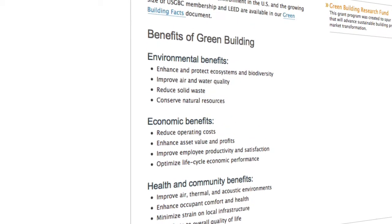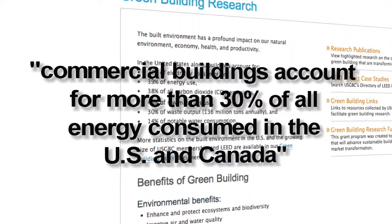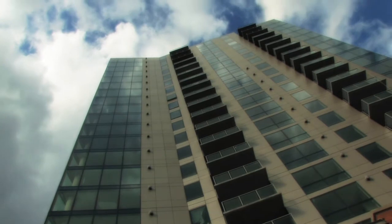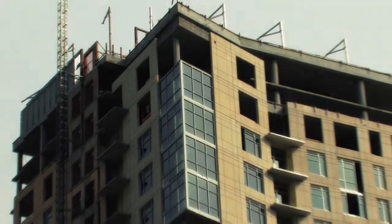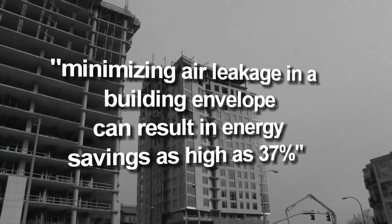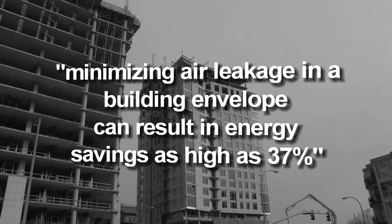According to the U.S. Green Building Council, commercial buildings account for more than 30% of all energy consumed in the U.S. and Canada. Air leakage is the leading cause of energy waste in commercial buildings. In fact, a study conducted in 2005 by the National Institute of Standards and Technology indicated that minimizing air leakage in a building envelope can result in energy savings as high as 37%.